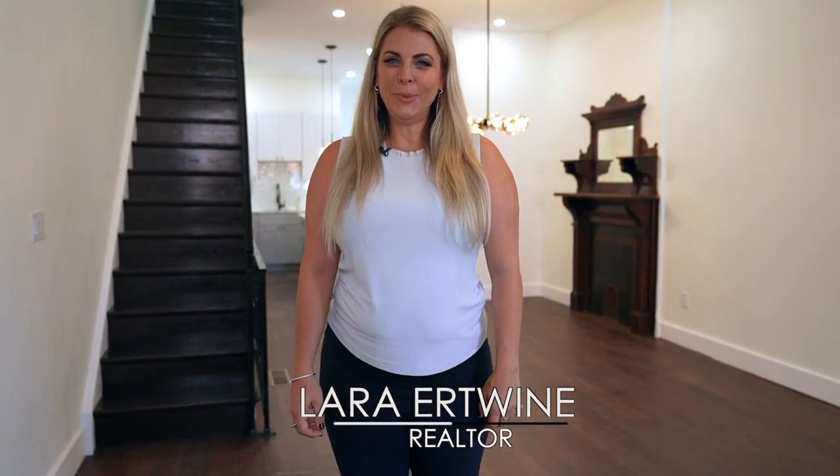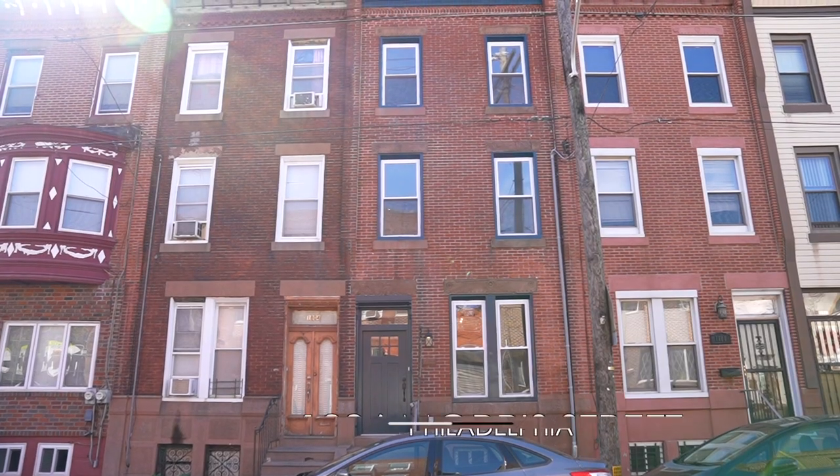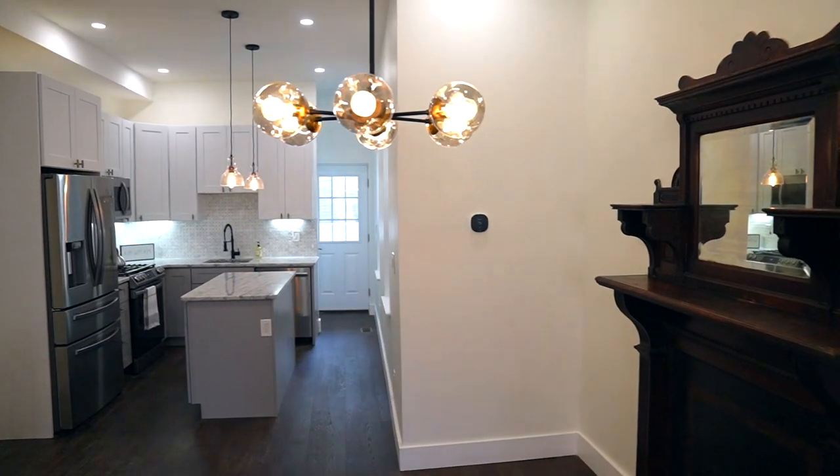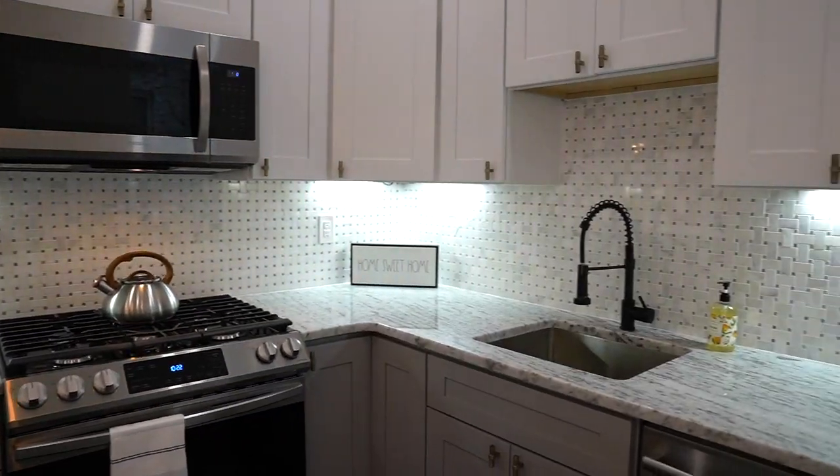Hi and welcome to 1806 Morris Street in the Newbold neighborhood of Philadelphia. This home has been tastefully renovated with designer finishes.